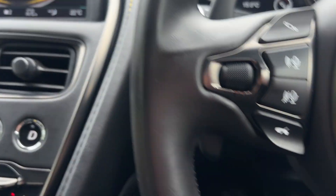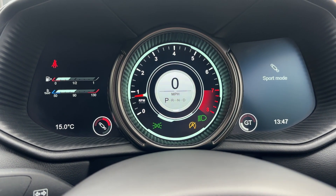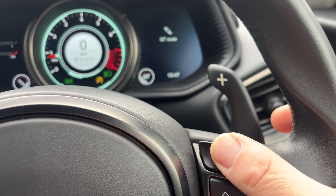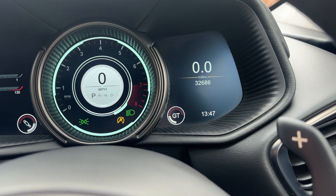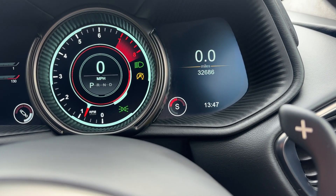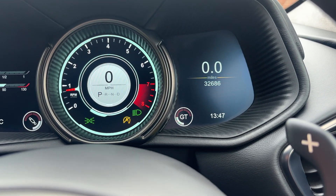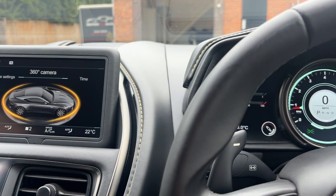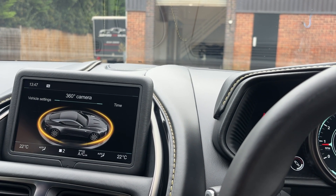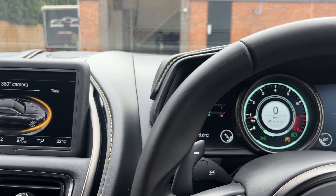Other things to note: this button here gives you suspension modes — Sport, Sport Plus, and GT mode. The same is available over here for the engine. If you look at that dial, let's change to S for Sport and then Sport Plus, and back to GT mode. It sharpens up the car, speeds up the throttle response, makes the steering a little heavier, and makes the gearbox change a bit faster.